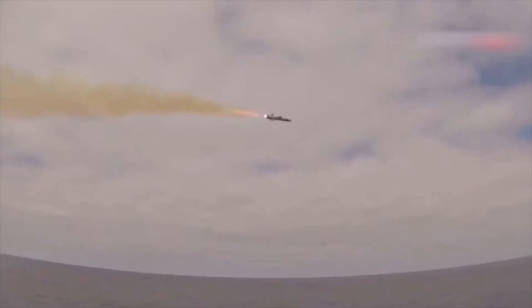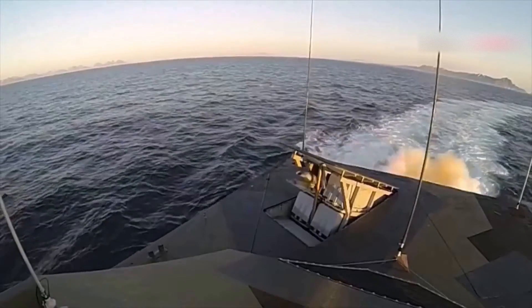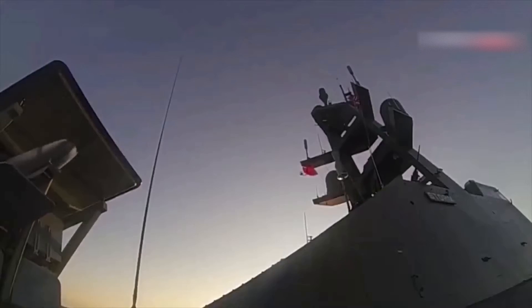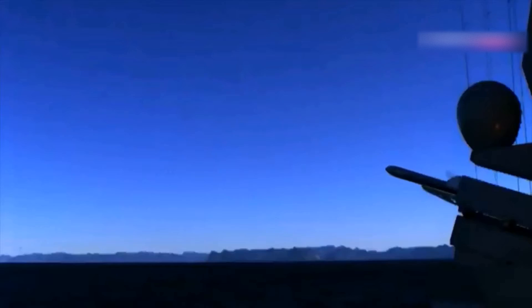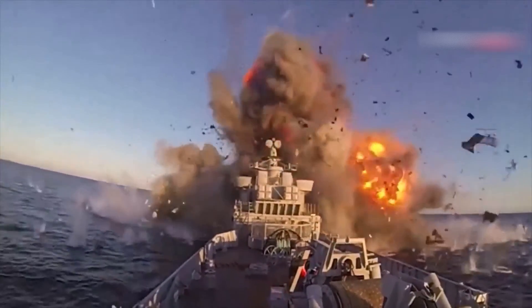The NSM is able to select the desired target, for example in an order of ships or a ground-based object in a built-up environment. The missile flight is carried out at extremely low altitudes. The body is made of composite materials, which ensures the stealth approach of the missile to the target. Anti-aircraft maneuvers are performed to counter air defense. The mass of the missile is a little more than 880 pounds; the mass of the warhead is 260 pounds.